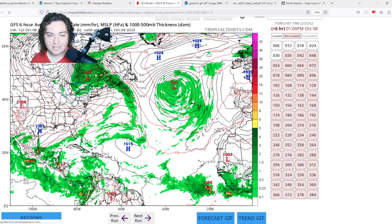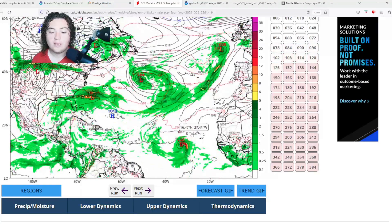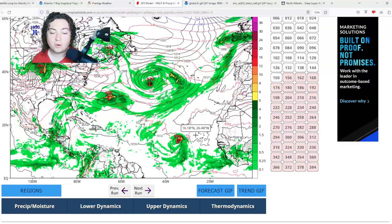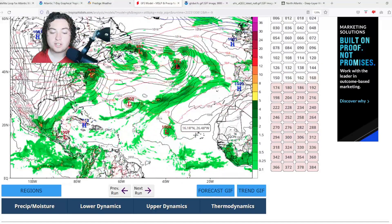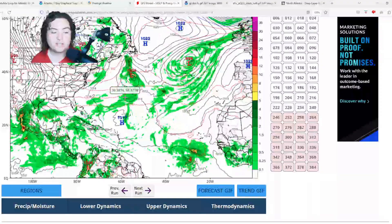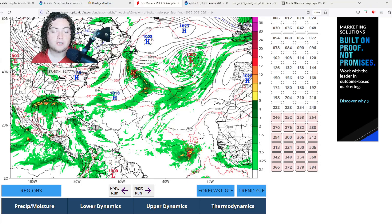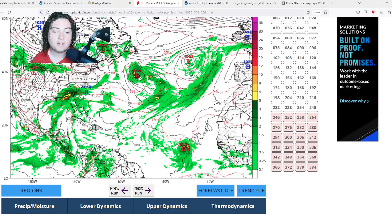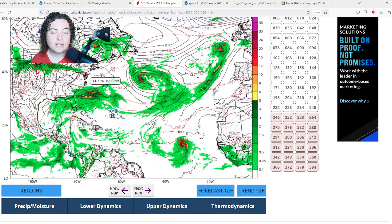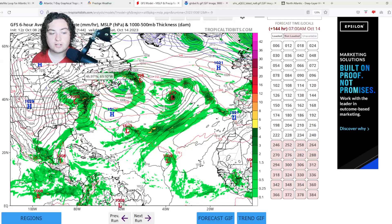The GFS has been very interesting. It shows Invest 92L organizing and strengthening rather quickly into maybe a strong tropical storm or weak hurricane before entering less favorable conditions and gradually weakening. Separately, the GFS shows a first area of concern in the Gulf of Mexico bringing potentially a lot of rain and tropical low pressure impacts from Texas through Louisiana, Mississippi, Alabama, into Florida — some of these rains could lead to significant flash flooding.